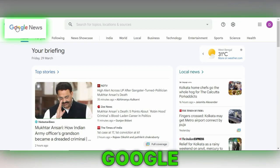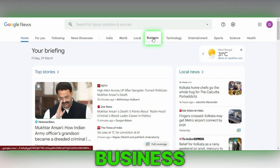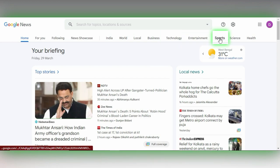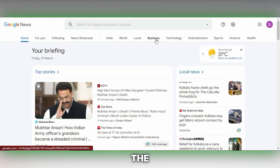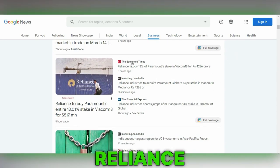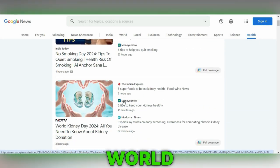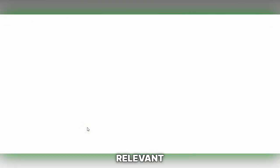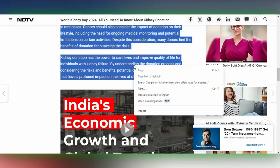First, navigate to Google News, where you will find categories such as world, local, business, technology, entertainment, and sports. I am interested in creating a blog related to business, so I select the business category. As I scroll through, I discover an article about Reliance Planning to purchase Paramount's entire stock, which catches my interest. For health-related content, I click on the health section and decide to focus on World Kidney Day. Upon finding the relevant article, I simply select the paragraph that suits my needs and copy it for further use.